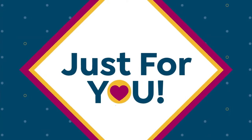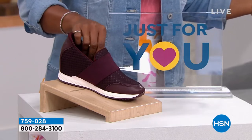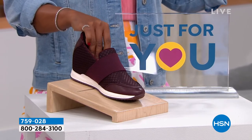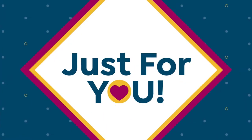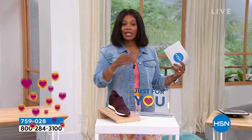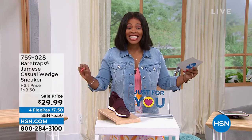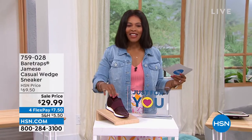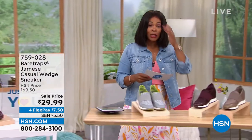These are from Bear Traps. They're a casual wedge sneaker and they are customer picks already. Do you want to know how much they cost — or I should say, how little? We gave these a price tag of $29.99. Literally, this is crazy. You've got four flex payments of $7.50. I'm just showing you one of the colors — let's go and show you more, because these really are fantastic.